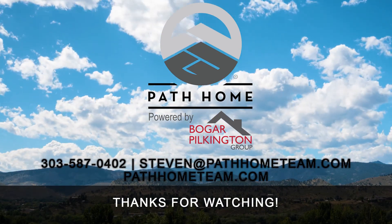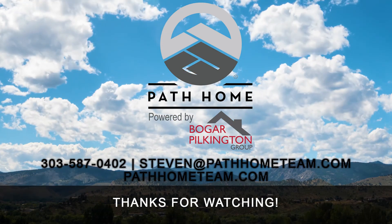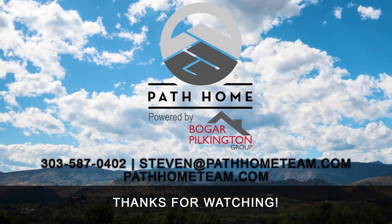So that wraps up three things you can do to get the best bang for your buck on money you spend improving your house before listing it. Thank you for joining me today on my video blog. This is Stephen Pilkington with the Path Home Team powered by the Bogart Pilkington Group. I hope you have a fantastic day. Please leave any comments or suggestions on future topics down below — look forward to talking to you soon.